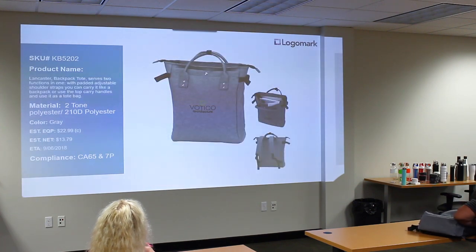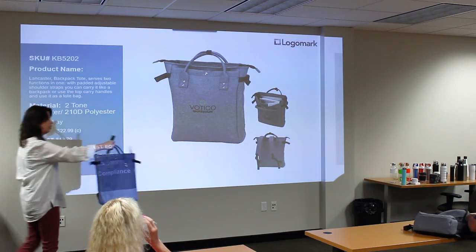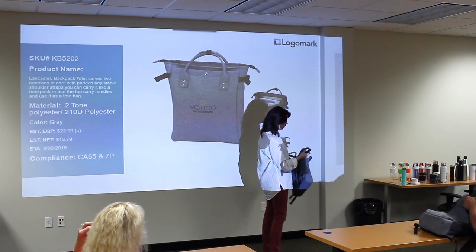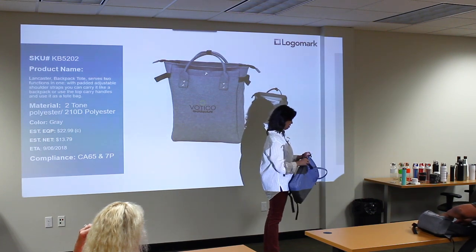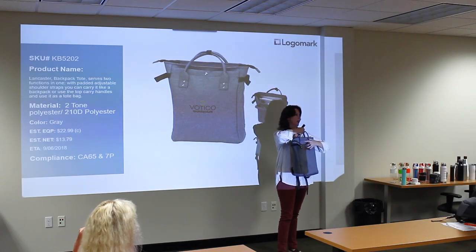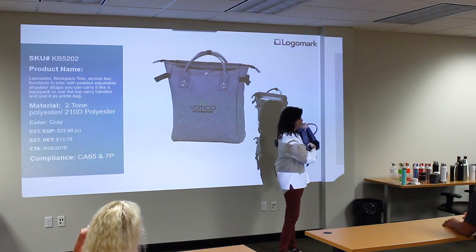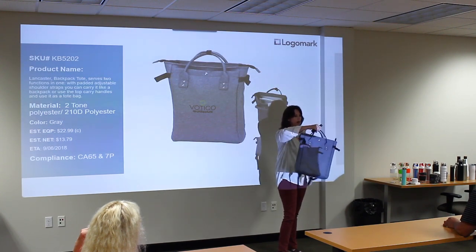Gray is still really hot, so we've got two gray items. This is the second one — a little more feminine but also kind of metro, so it works for the urban environment. These are decorative, and you can also tighten it up if you want to keep it a little slimmer. It's got handles as well as backpack straps, a nice big front pocket, a padded laptop compartment, and zippered closure at $22.99.